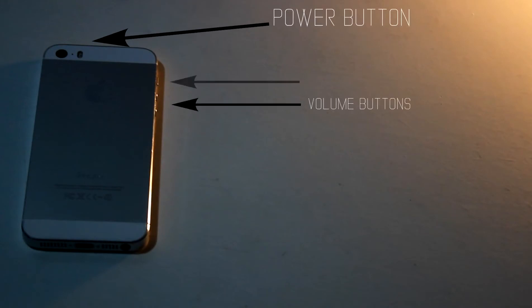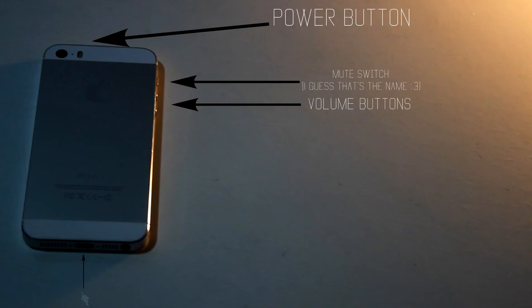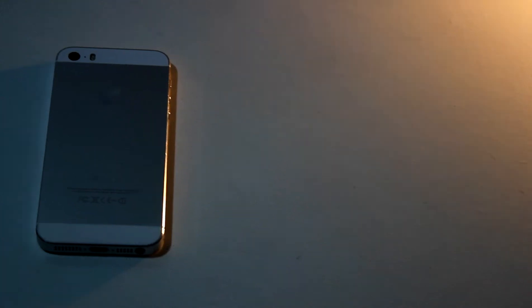So as you can see, we have the power button on the top, the volume buttons and the mute/silence switch. And on the bottom of the device, we have the Lightning port, the headphone jack, some speaker grills, and the microphone. Pretty much everything stayed the same — that's the physical tour of the iPhone SE.